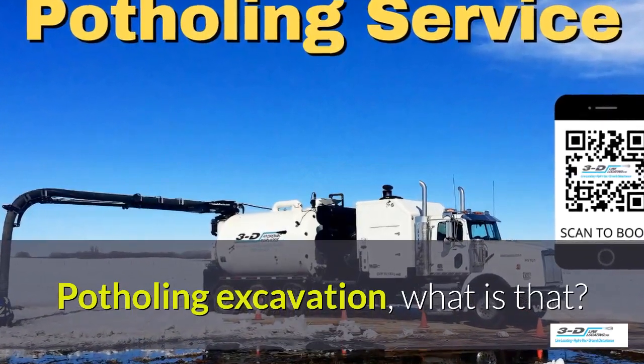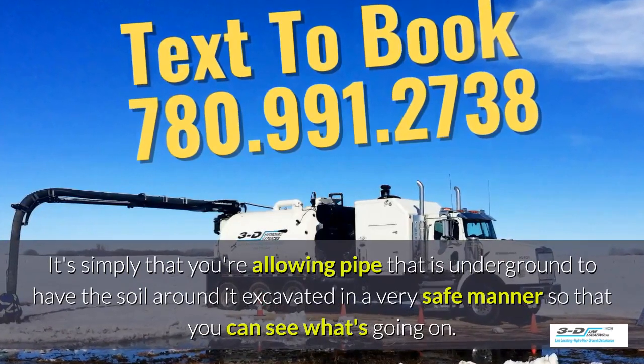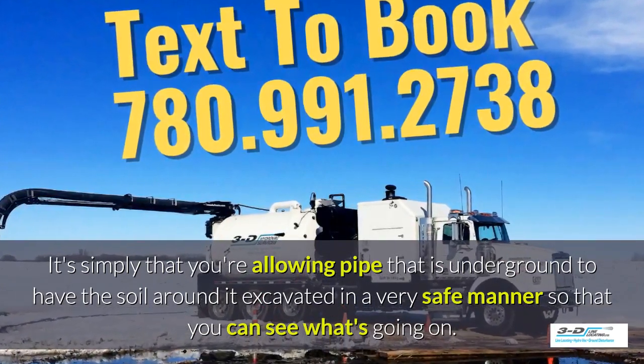Potholing excavation — what is that? It's simply that you're allowing pipe that is underground to have the soil around it excavated in a very safe manner so you can see what's going on.